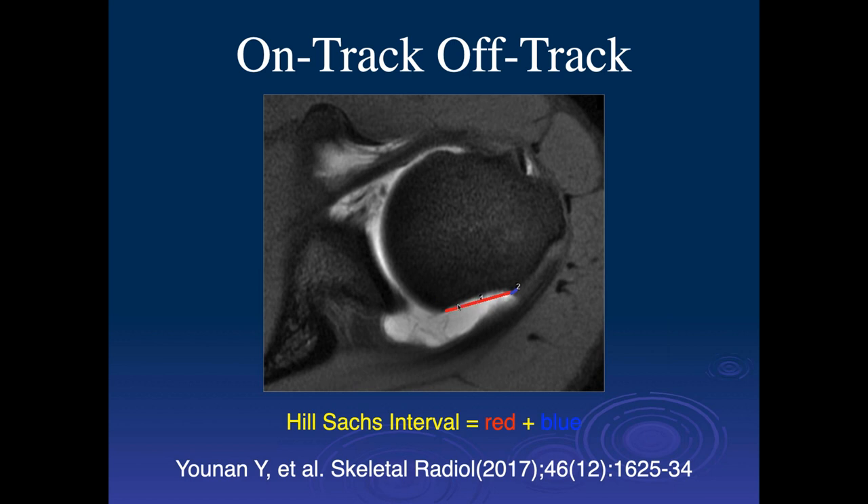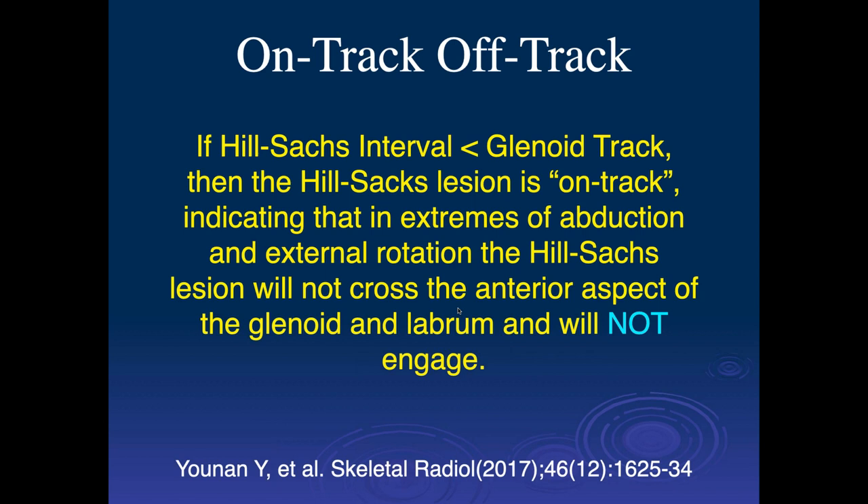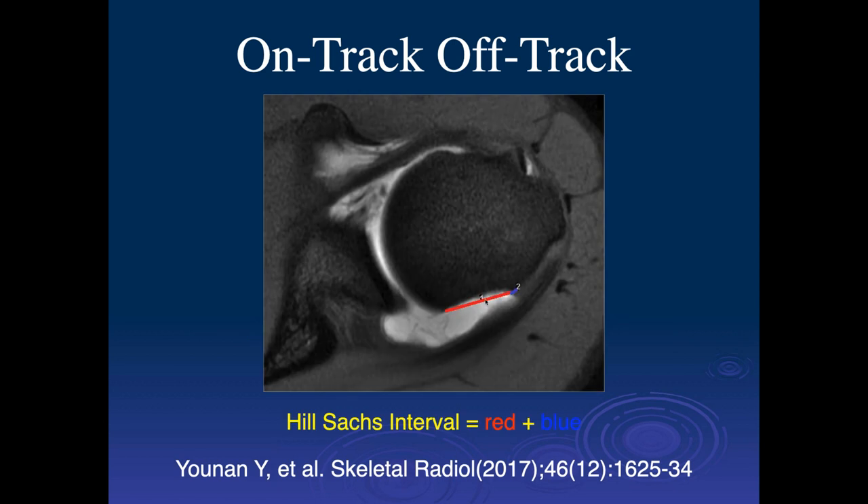The Hill-Sachs interval is the size of the bony defect plus any distance between the bone and the infraspinatus tendon. The saying goes: if the Hill-Sachs interval is larger than the glenoid track, then there will be portions of the Hill-Sachs which are going to be off the track of the glenoid — that would be an off-track lesion.